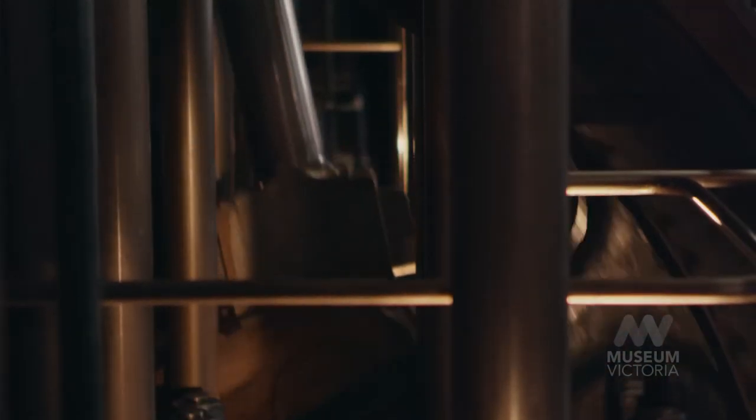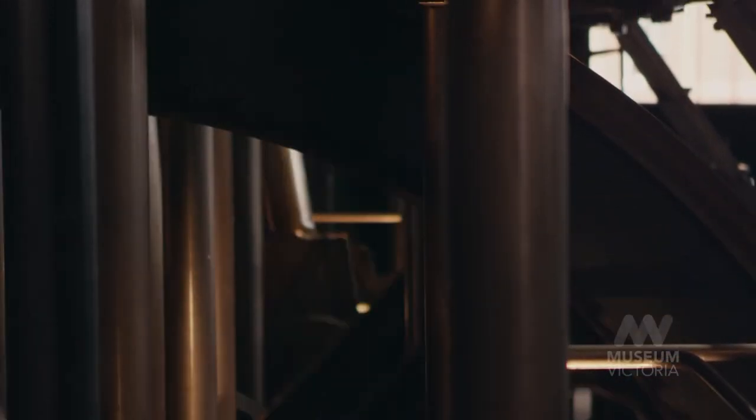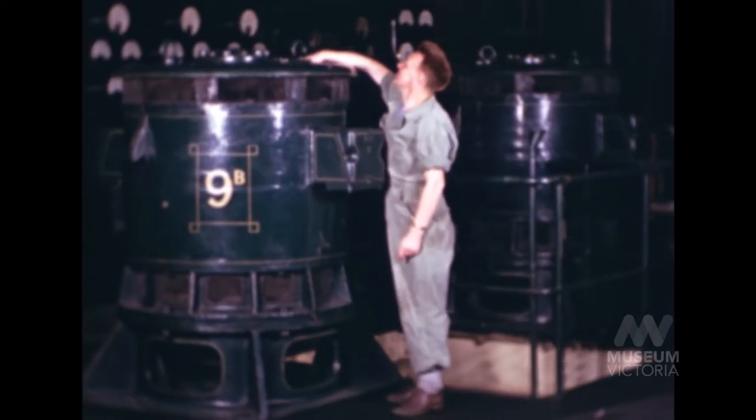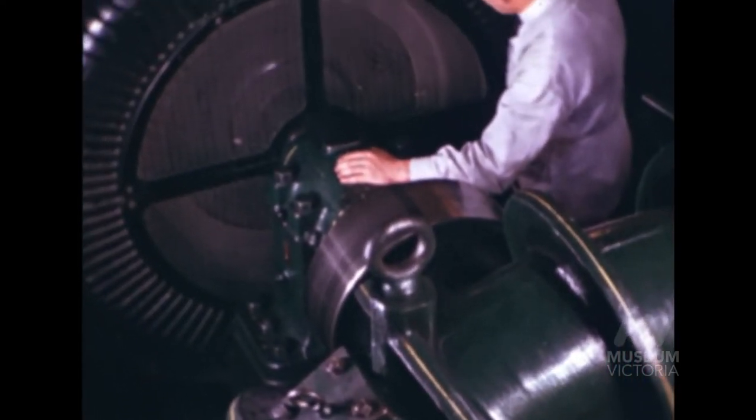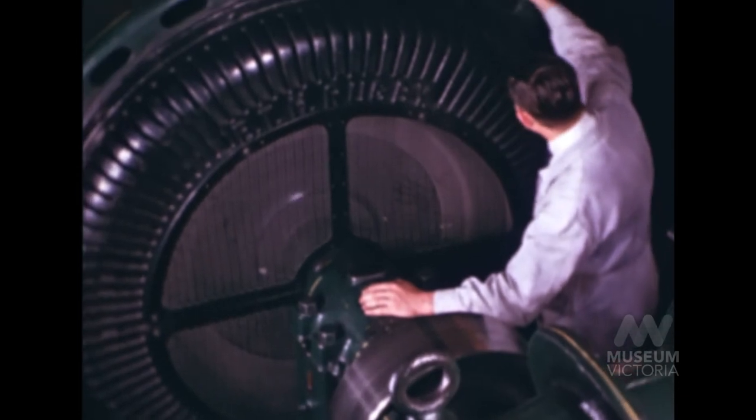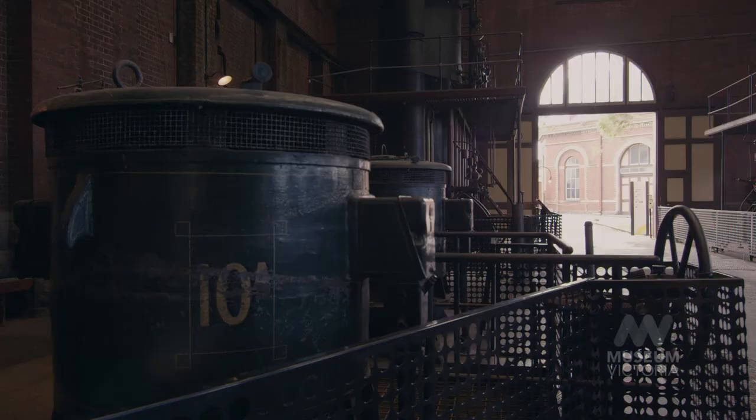After the First World War, when additional pumping capacity was required, the board sought tenders for electric pumping machinery and installed the first generation of electric pumps. By operating the pumps with electricity, they could substantially reduce their running costs at the pumping station itself. By 1925, they had a total of five electric pumps installed at Spotswood, which was sufficient capacity to handle most of the average daily flows.